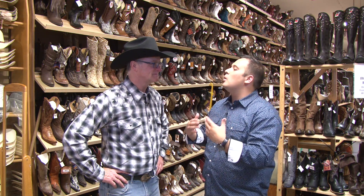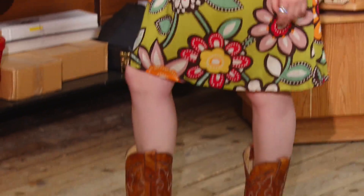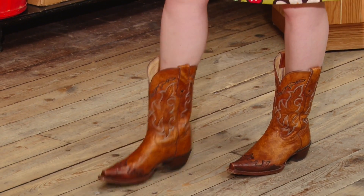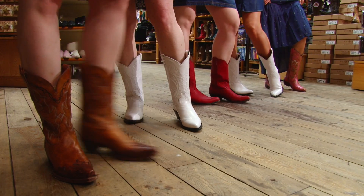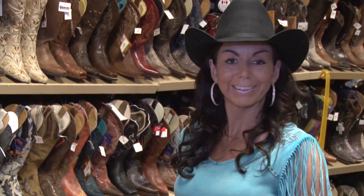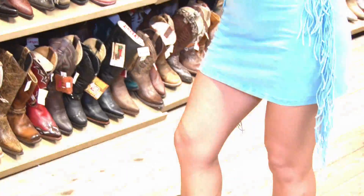Tell me a bit about cowgirl apparel. Well, the ladies sure like their boots and they sure like to get outfitted in them. There are many colors and styles to pick from — you've got the high heel, low heels. You've got everything that a lady would want for as many pairs as she puts in her closet.